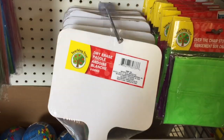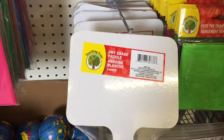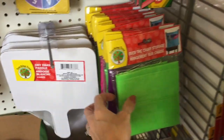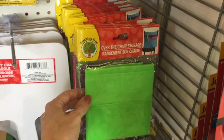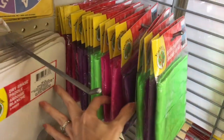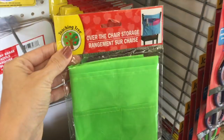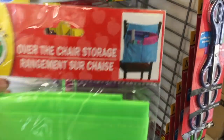A dry erase paddle — this would be fun for games and stuff. Even sight words. Over the chair organization — I love these! And they have a pink, purple, green. For a dollar, oh my gosh, you cannot beat the price of these and it's so functional. This dry erase practice board is so practical. It says it's two sided, but the other side is just blank.